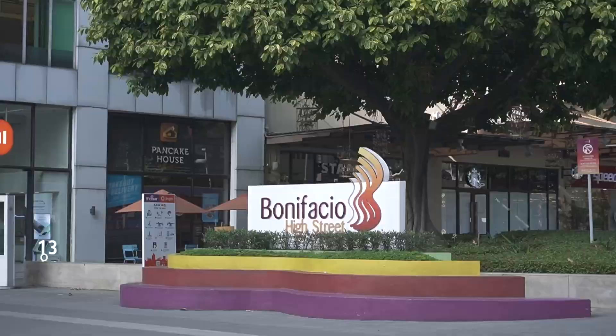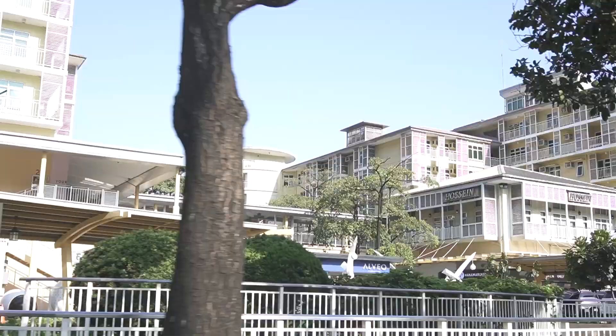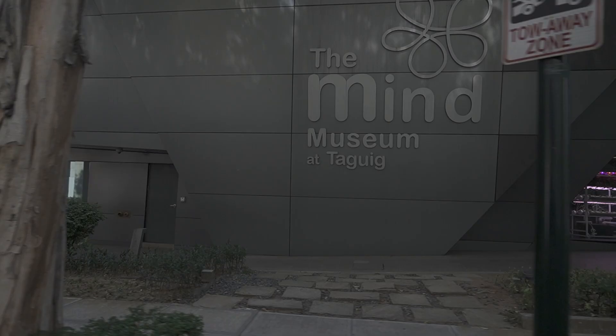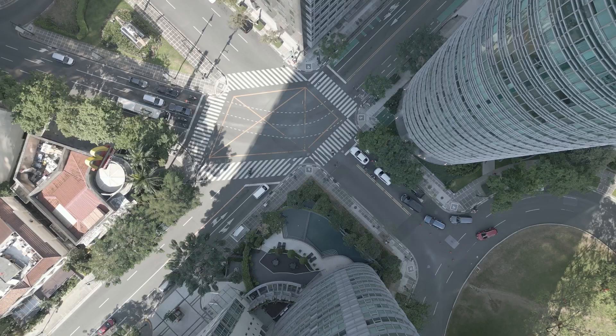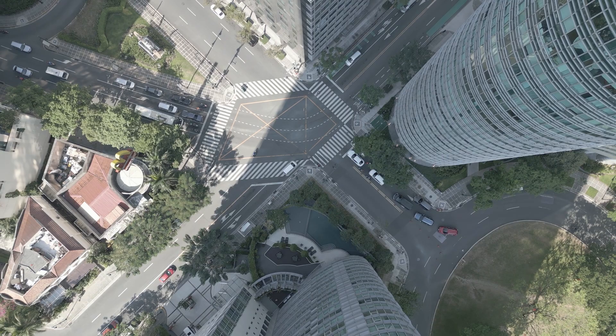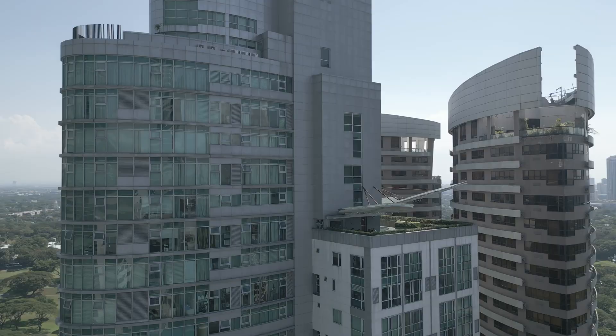Designed to be the preferred residential choice from any point in the Central Business District, this condominium is a mere distance away from retail complexes such as Burgos Circle, Bonifacio High Street, S&R Membership Shopping, Serendra Mall, SM Aura Premier, and places of interest such as the Mind Museum. This residential property also gains access to the Financial District in Makati through traversing McKinley Road and Ayala Avenue.